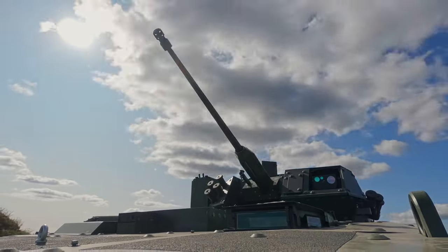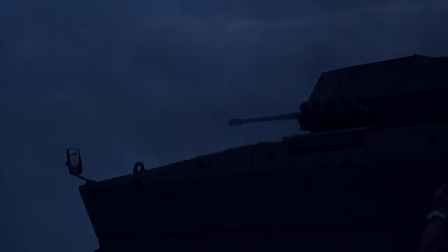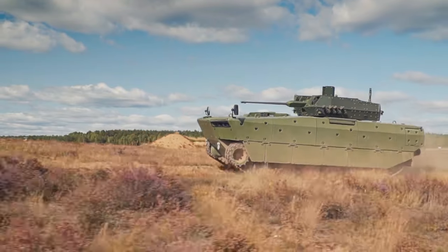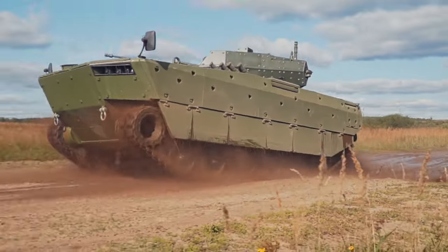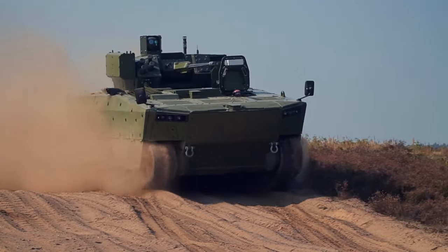With no special preparations needed, the Borsuk can dive into water effortlessly, raising its trim vane and propelling itself with water jets and rotating nozzles. It reaches 8 km/h in water and 65 km/h on land, with an operational range of 550 kilometers. Its chassis is built from Armox 500T steel plates, making it extremely tough.